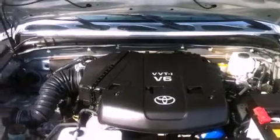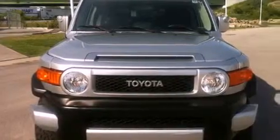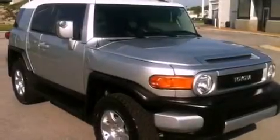Its top features include skid plates, traction control, and stability control systems. The following features are also included: air conditioning and full-power accessories.